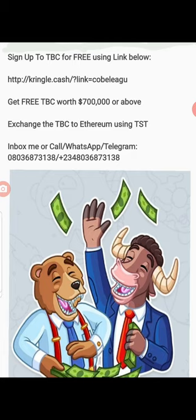Because you have not paid your TBC admin fee, you are limited to one to five kringles a day. My advice to you as a new person: just stick to it. When you do this for one full month — converting one to five kringles a day to TST, then exchanging the TST to ETH — you will generate enough money to also pay your admin fee and increase your limit up to a thousand dollars a day.